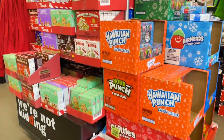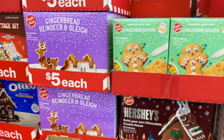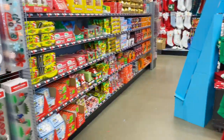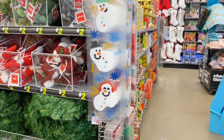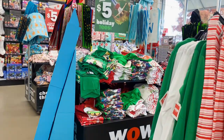Look at all of these fun cookie kits, advent calendars, gingerbread house kits, a 'Better Not Pout' shirt, all of these window clings, picks — it is just a Christmas bonanza.